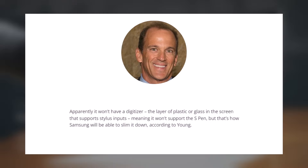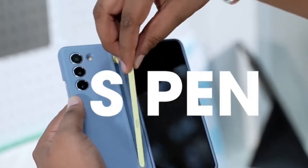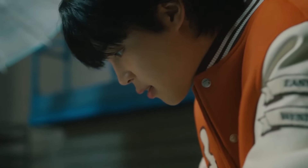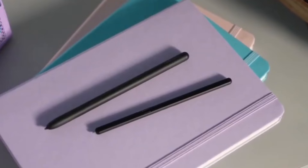However, achieving this required removing the S Pen digitizer, meaning the new device won't support the S Pen stylus. According to the report, this variant will boast better specifications than the standard model, although specific details were not provided.